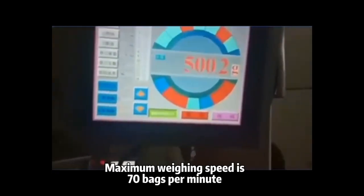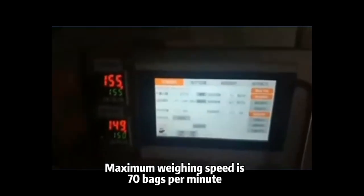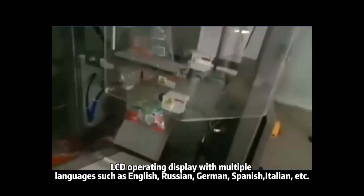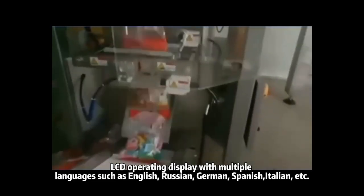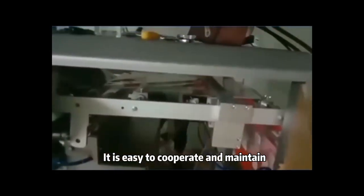The maximum weight in speed is 70 bags per minute. LCD operating display with multiple languages such as English, Russian, German, Spanish, Italian, etc. It is easy to cooperate and maintain.